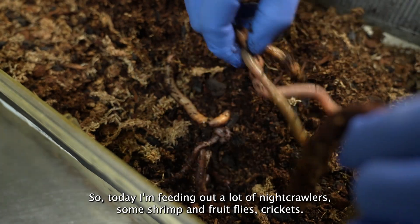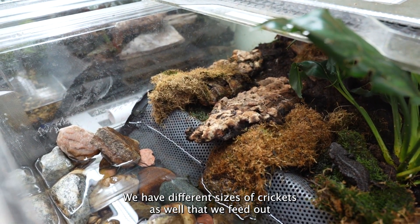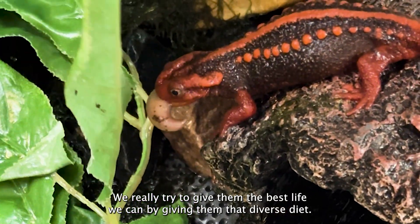Today I'm feeding out a lot of night crawlers, some shrimp and fruit flies, crickets. We have different sizes of crickets that we feed out, as well as dubia roaches. We really try to give them the best life we can by giving them that diverse diet.